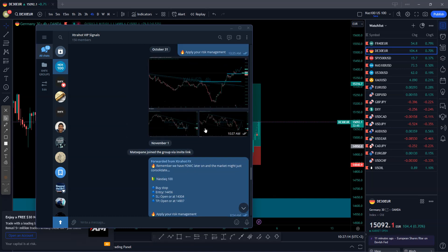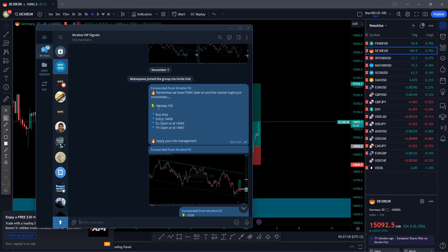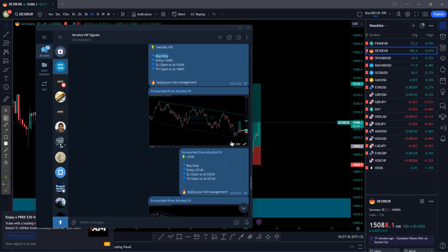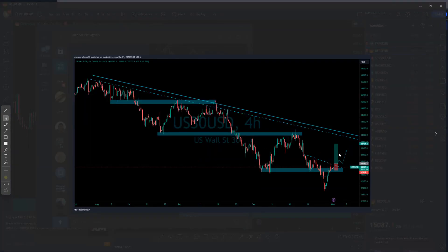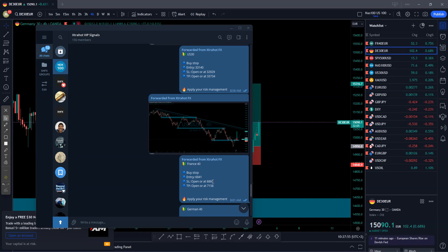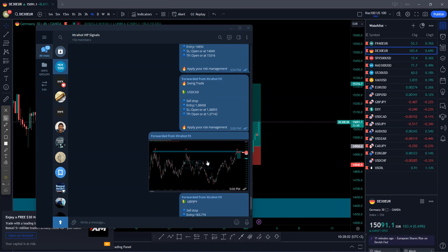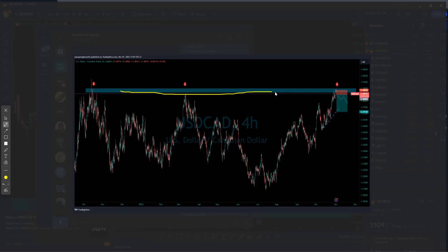Yesterday was the first of November. The first signal was Nasdaq — we had a buy stop, expecting the market to push to the upside. Another one was US80, also a buy pending order, expecting a push up. This was sent before FOMC or before eight o'clock. Another one was France 40, a buy. German 40 was also a buy. USD/CAD was a sell — the market was at the highest area so I expected it to push lower.